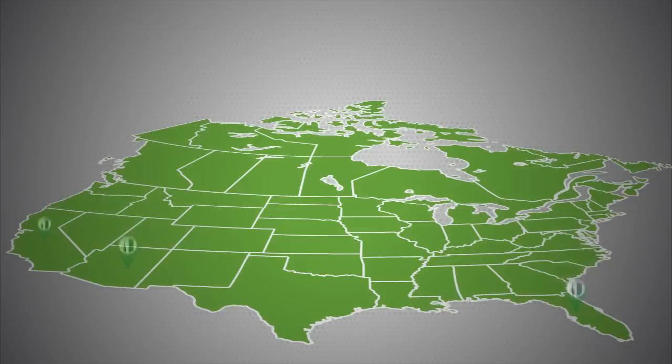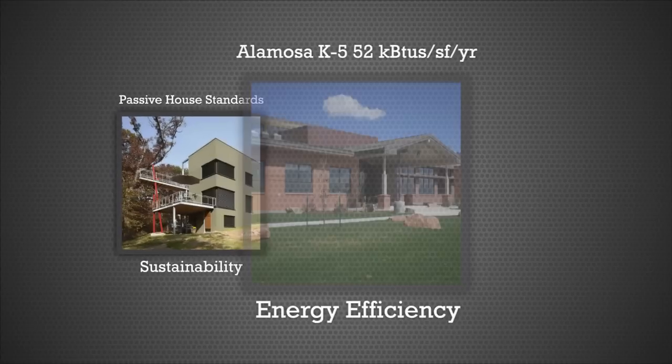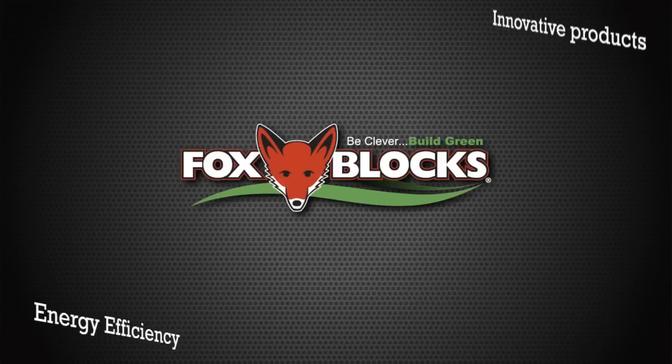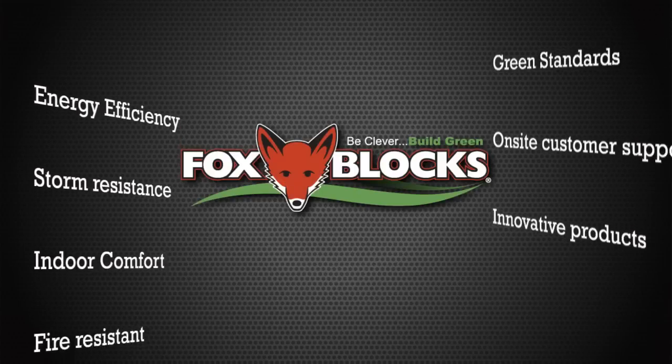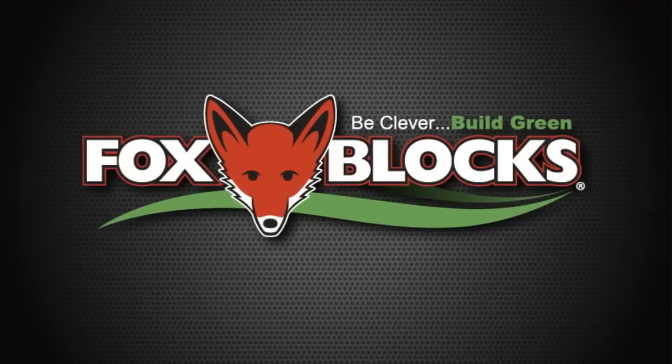Why do building professionals across North America use FoxBlox insulating concrete forms for creating sustainable buildings with ultimate energy performance and durability? Because no one understands how to help you capitalize on the many advantages of insulated concrete forms better than FoxBlox.